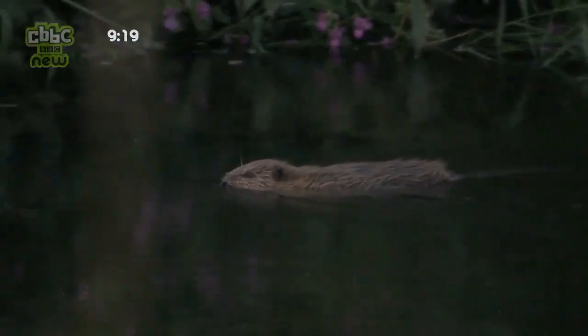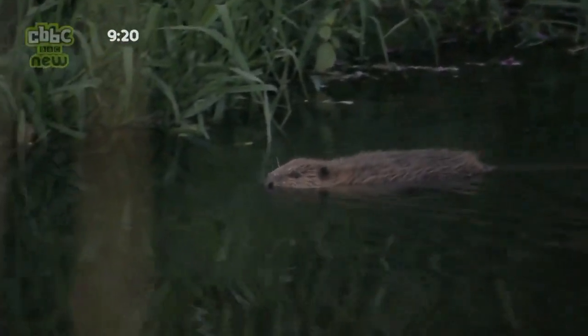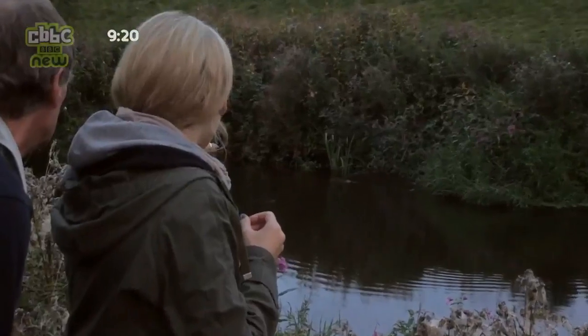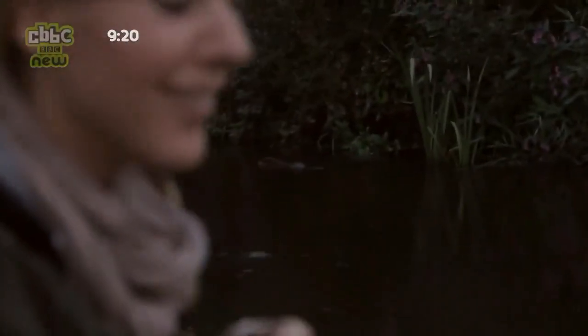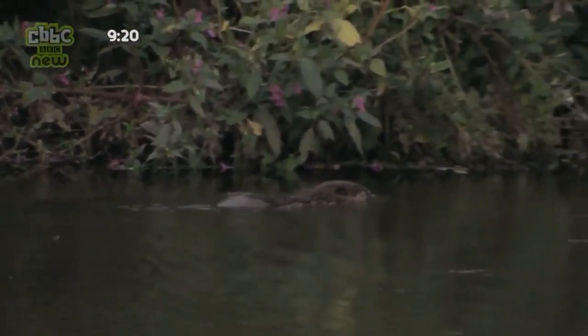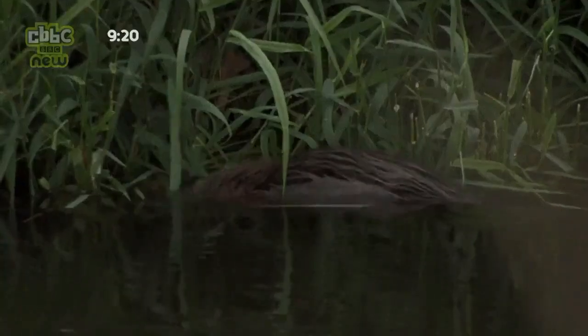This is fantastic. Look how cute it is — yes, it's lovely, a big brown furry body. That is so cute. Beautiful, isn't it, to see it like that. As the light fades, the beavers head off in search of food elsewhere on the river.